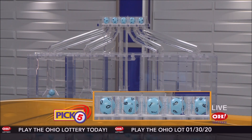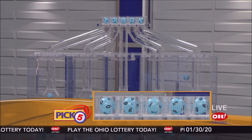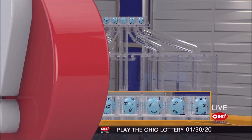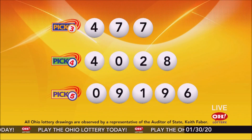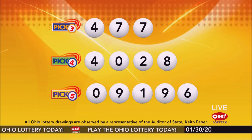Now the winning Pick 5 numbers: first up is a zero, next a nine, next a one, next a nine, and finally a six. So today's midday Pick 5 numbers are zero, nine, one, nine, six. And remember, play all Ohio Lottery games responsibly.